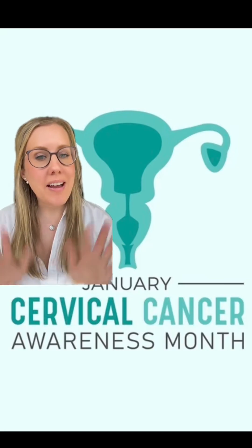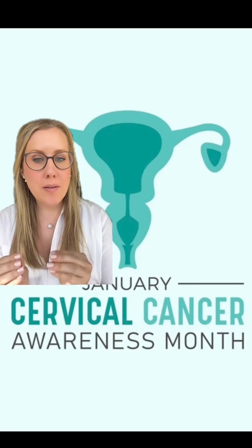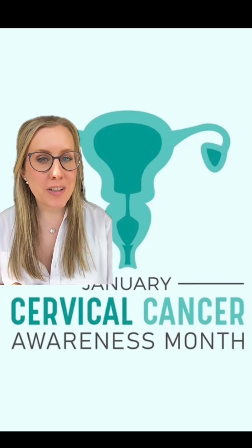January is Cervical Cancer Awareness Month. Hi, I'm Dr. Fram, an OBGYN. Cervical cancer is one of the most preventable cancers that we have. Here are the ways that you can help prevent getting cervical cancer.